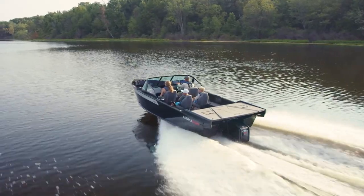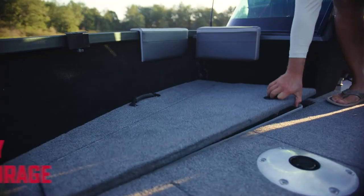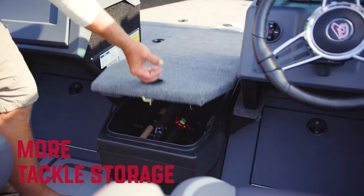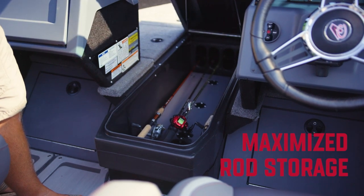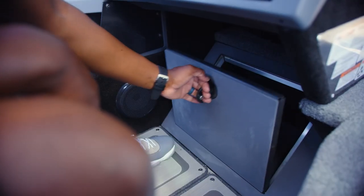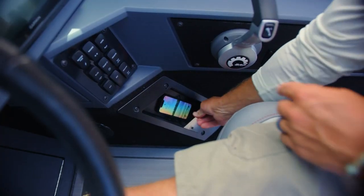The X-Pods also feature convenient in-floor storage compartments. With this new model, you now have more dry storage, integrated coolers, more dedicated tackle storage, and maximized rod storage. Every inch of the new Competitor has been meticulously crafted to provide ingenious storage solutions and functionality.